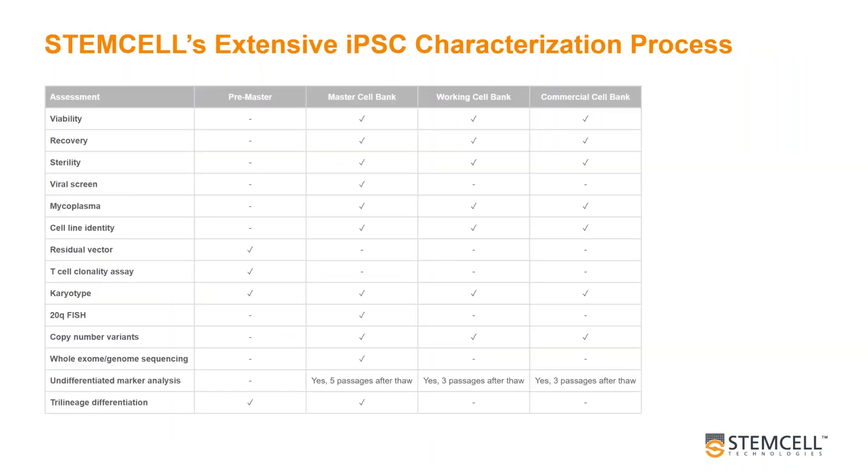This is exactly how we develop and test our iPSC lines at Stem Cell Technologies. All of the QC procedures that we use in production are listed in this table — we're very open about how we do this. As you can see, a number of cell banks are generated for each line, including a master, working, and commercial cell bank. These banks are approximately three passages apart from each other, and QC tests are performed at varying stages of the development process.